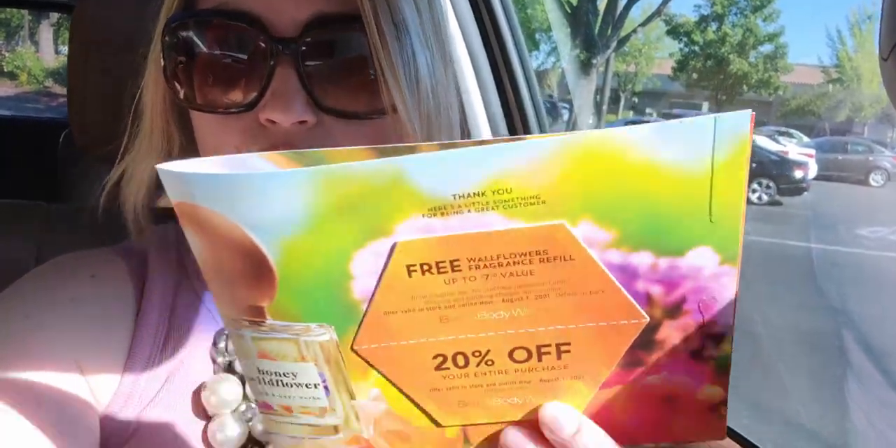I'm thinking maybe I'll use the 20% off on candles for an upcoming candle sale, or if the soaps drop to 75% off on the SAS sale. I'm not sure yet, but I will redeem it for the free wallflower refill today. Let's go inside and see what's here at Bath & Body Works!